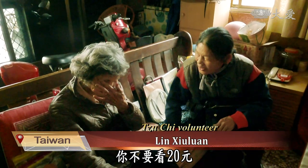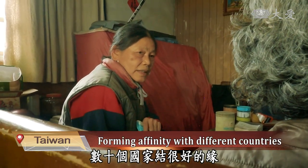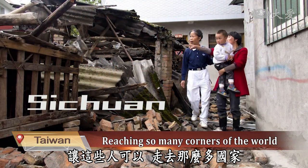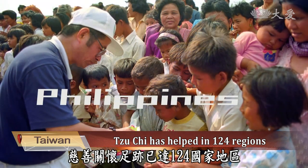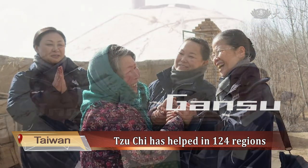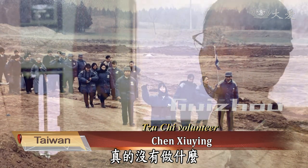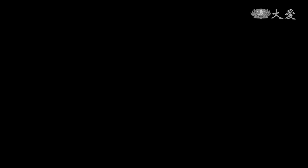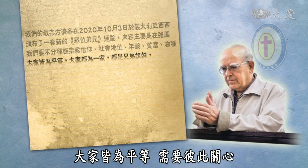Don't underestimate 20 NT dollars — it's very useful in Africa and can buy lots of items. In turn, you are forming good affinities with over a thousand countries. It must rely on so many people who see things the same way and are willing to act, in order for the organization to have so much strength to reach so many different places. Tzu Chi has lent support all over the world, with footprints in 124 regions. One person cannot accomplish much, but a team of people can do great things — an individual can walk fast, but a group can walk further. Father Giuseppe Di Donne, who has been in Taiwan for half a century, wrote a letter to Tzu Chi congratulating the organization on their 55th anniversary.